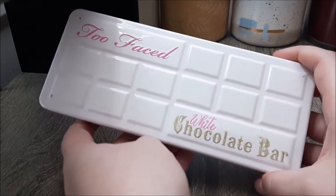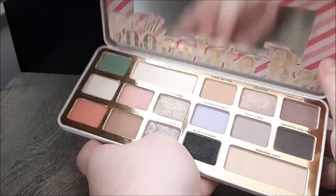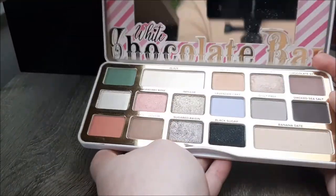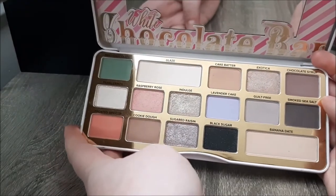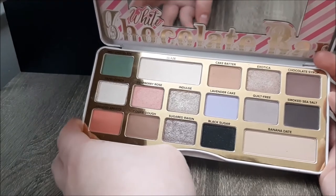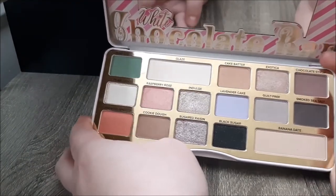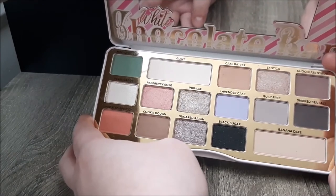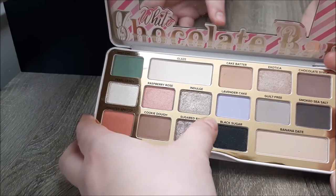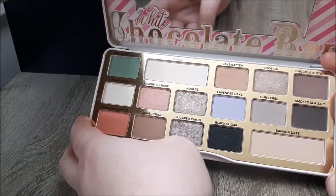Also from a swap, and also from Kendra — Kendra's just my palette sugar mommy at this point — this is the White Chocolate Bar palette. A lot of people wanted to get their hands on it, and a lot of people were also pissed at it for not having a lot of depth or obvious ways to make a look. I actually really like this palette and I don't think I could even tell you why. I don't really use the bright shades but I do get quite a bit of use out of it honestly.